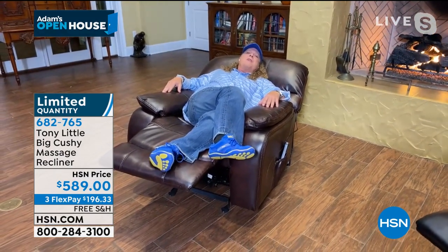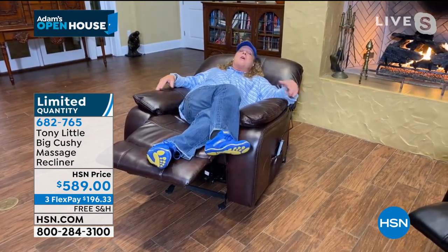I think you probably have some major great ratings on this. This is awesome. People love it. They fall in love. I think a lot of us have wanted a recliner like this, but maybe we don't want to spend $1,500 or $2,000. It's a lot of money. This is $589.